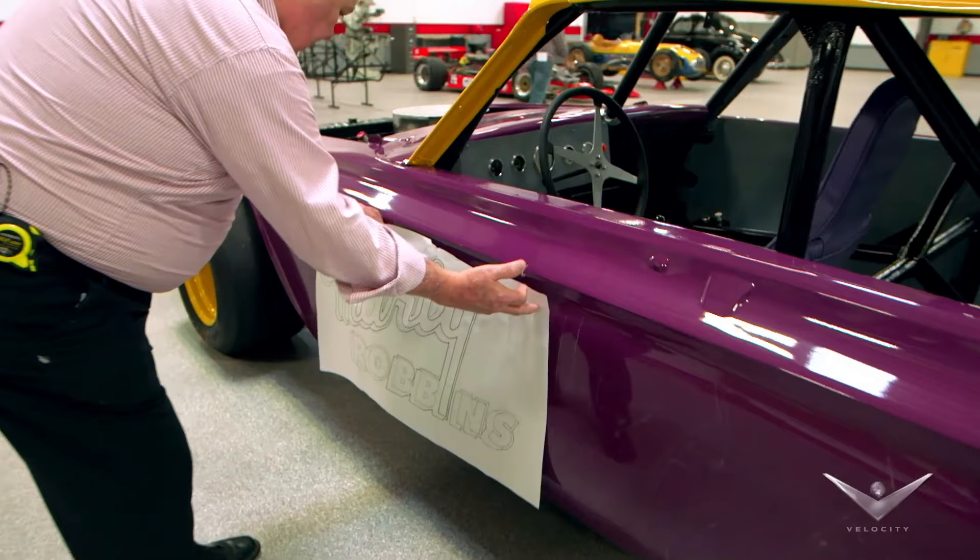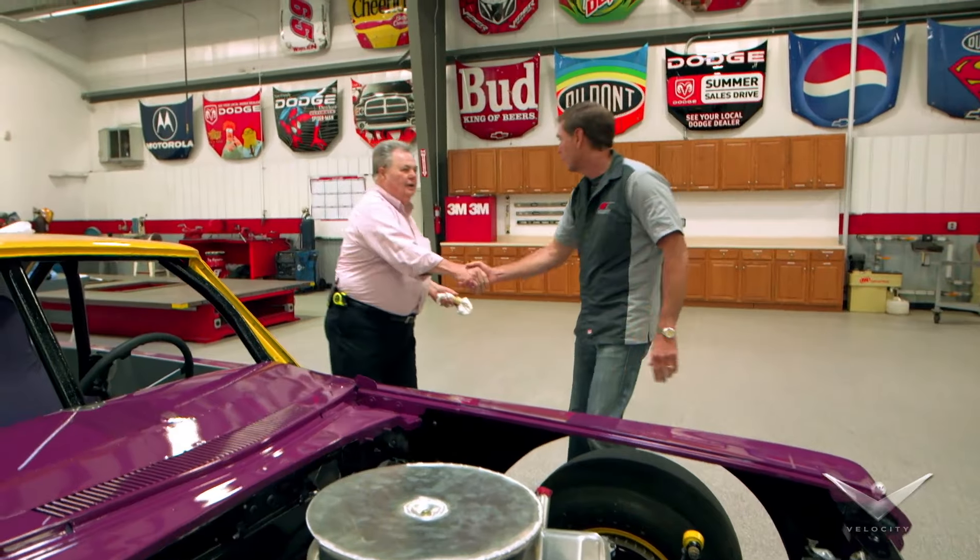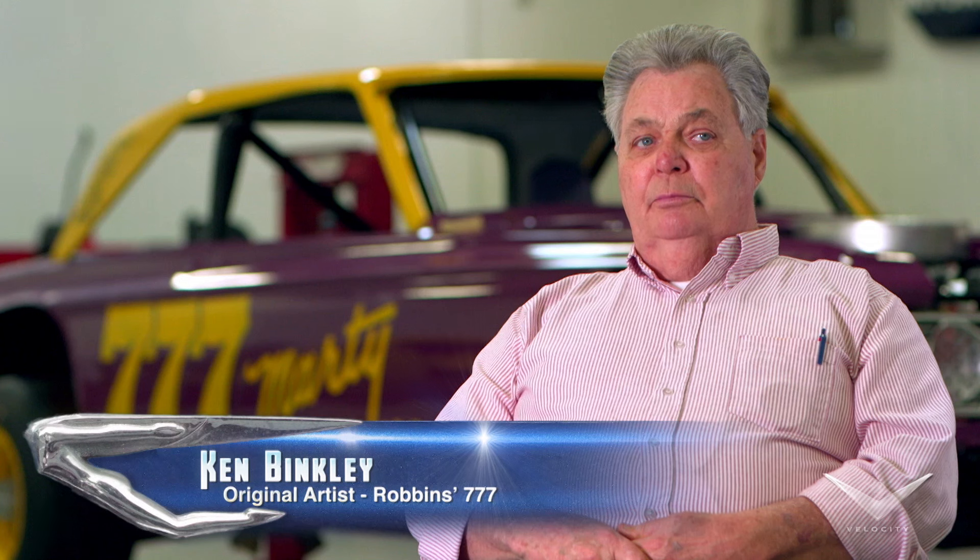Artist Ken Binkley put the numbers on this car over four decades ago, and he came to our shop to give the paint scheme its final touches. Ray Everham greeted him: "Ken Binkley, nice to meet you."